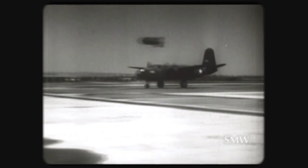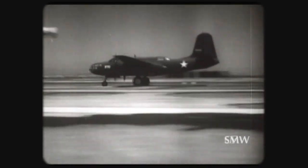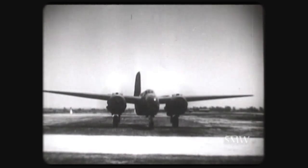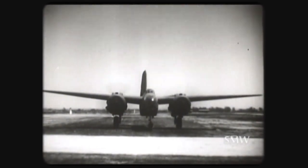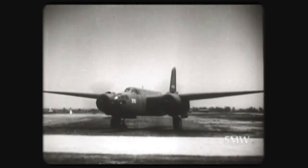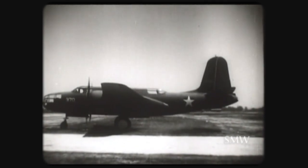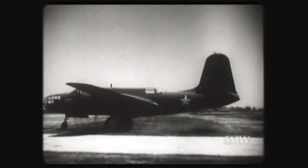Here is the A-20B Attack Bomber, Number 20, Model B, manufactured for the United States Army by the Douglas Aircraft Corporation. It is equipped with two powerful air-cooled engines, armor plating, excellent heavy armament, and carries a crew of three at speeds attained by some of the fastest pursuit planes.